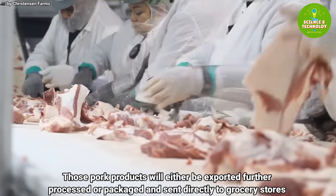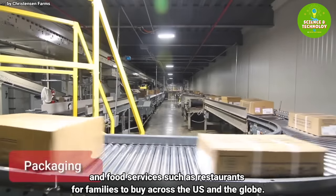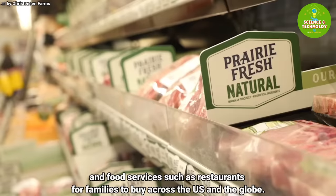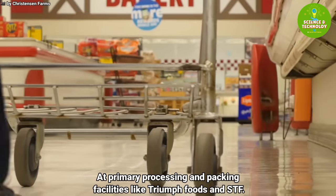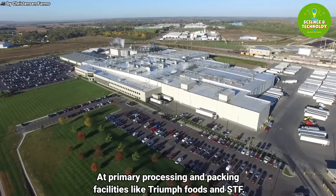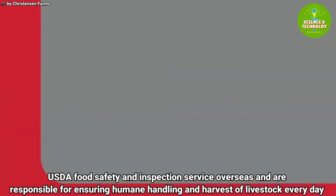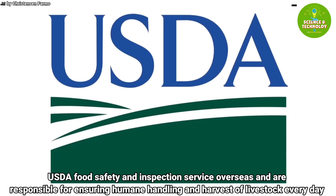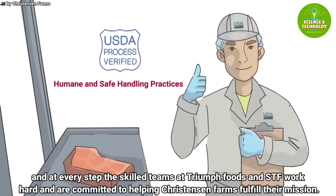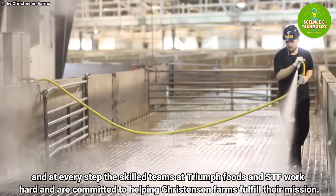Once on the cut floor, trained employees use special machines and knives to cut the carcass into sections such as hams, bellies, and other products. Those pork products will either be exported, further processed, or packaged and sent directly to grocery stores and food service outlets like restaurants for families to buy across the U.S. and the globe. At primary processing and packing facilities like Triumph Foods and STF, the USDA Food Safety and Inspection Service oversees and ensures humane handling and harvest of livestock every day and at every step.